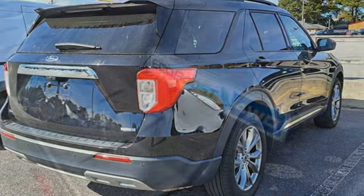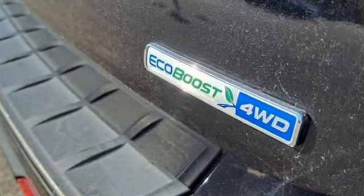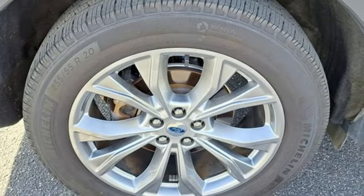Features include intercooled turbo inline four-cylinder engine, dual zone climate control, streaming audio, rear parking sensors, and voice activated climate controls.